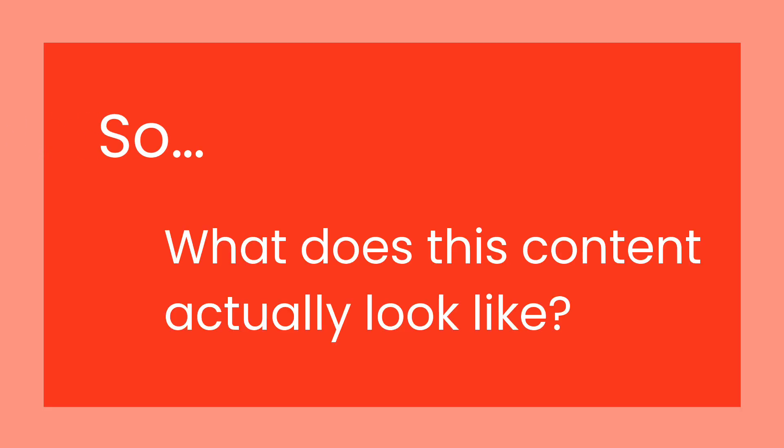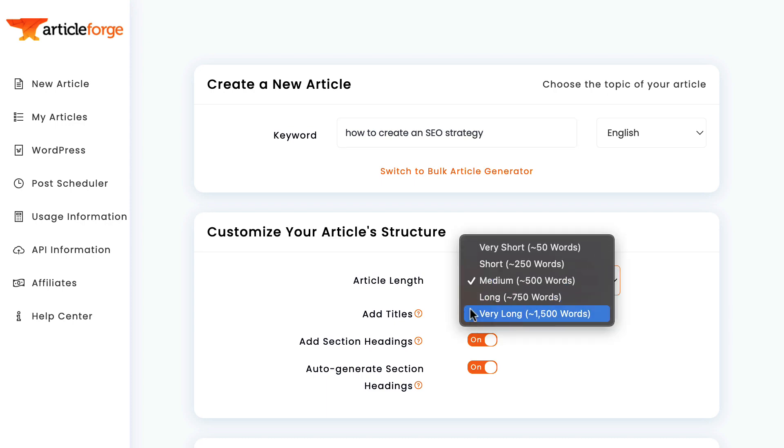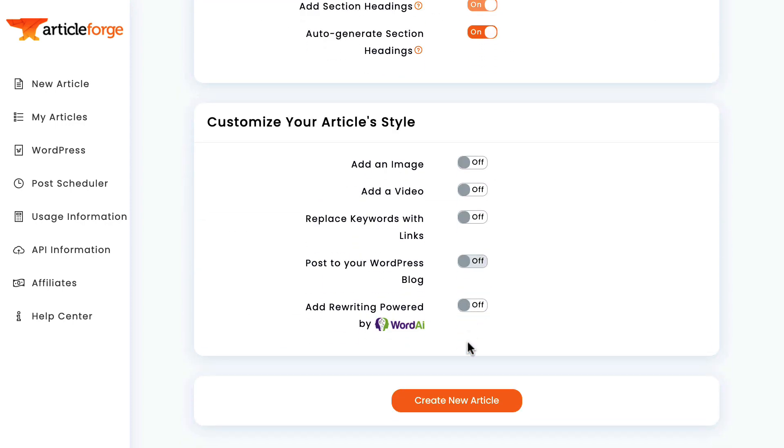So what does this content actually look like? I'm going to show you a live demonstration where you can see multiple different examples of the content ArticleForge creates and judge it for yourself. I've entered ArticleForge right now. I'm going to enter the keyword I want ArticleForge to write about. I'll pick a topic I think we all care about: How to create an SEO strategy. I'll then switch the article length to 1,500 words and click submit.